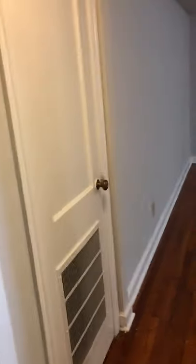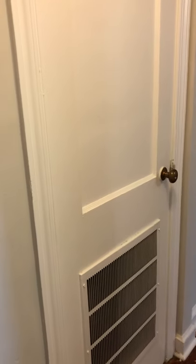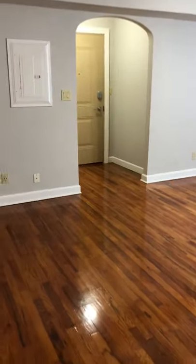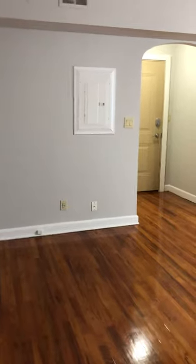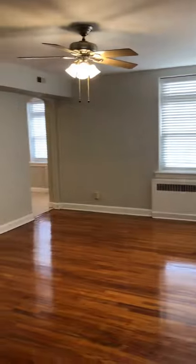And this closet that's closed is where your furnace is at for your AC unit and heater. And that's the furnace. And this is another view of the living room. Thank you.